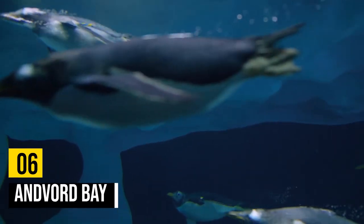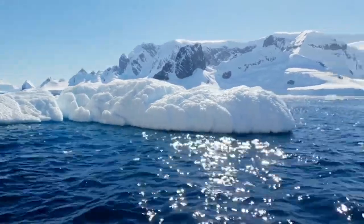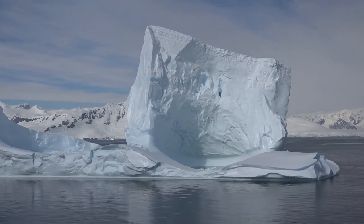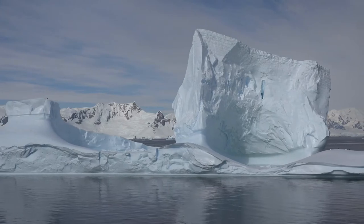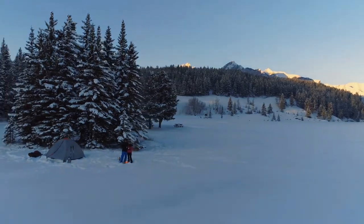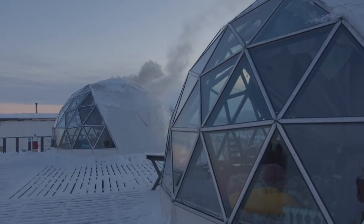Number 6: Andvord Bay. Andvord Bay is a great place of importance for penguin colonies. Located at the northern end of the Antarctic Peninsula, it offers spectacular views of the surrounding mountains. It's one of the most popular places to visit in Antarctica, with beautiful scenery offering many possibilities for excursions on land or at sea. There are plenty of accommodation options ranging from simple tents to luxurious hotels built by cruise ships that arrive each year during the summer season, November through March.